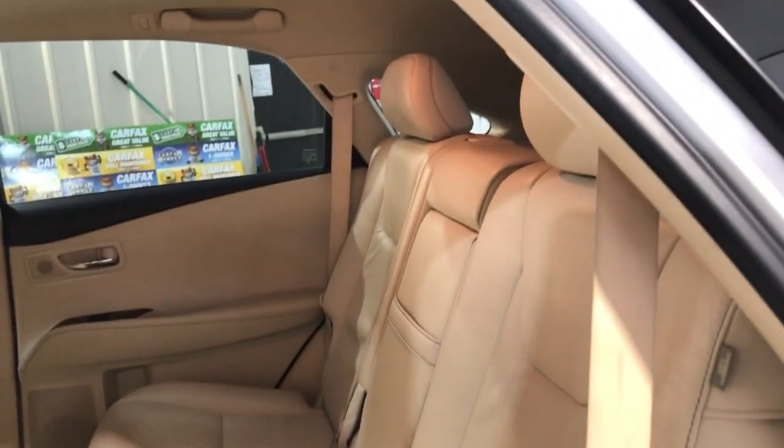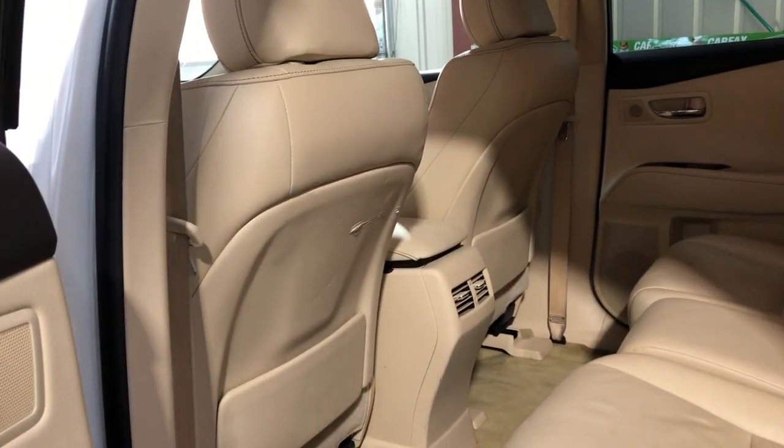Back seat is nice and clean. It's got a power liftgate, and your floor mats are in the trunk.